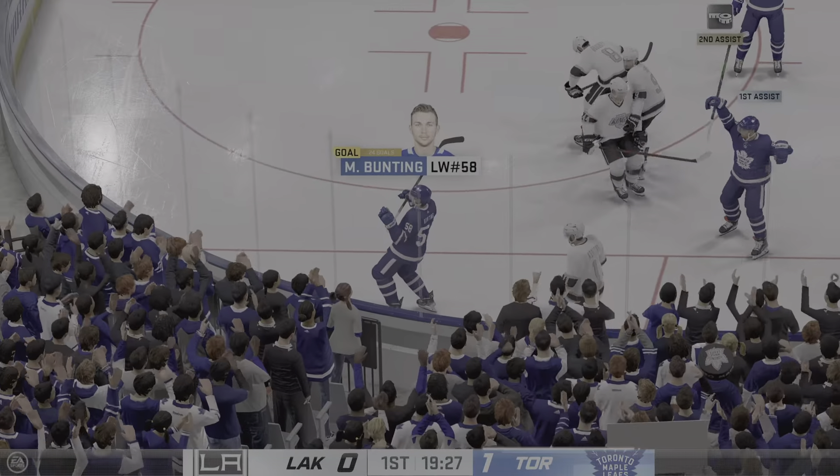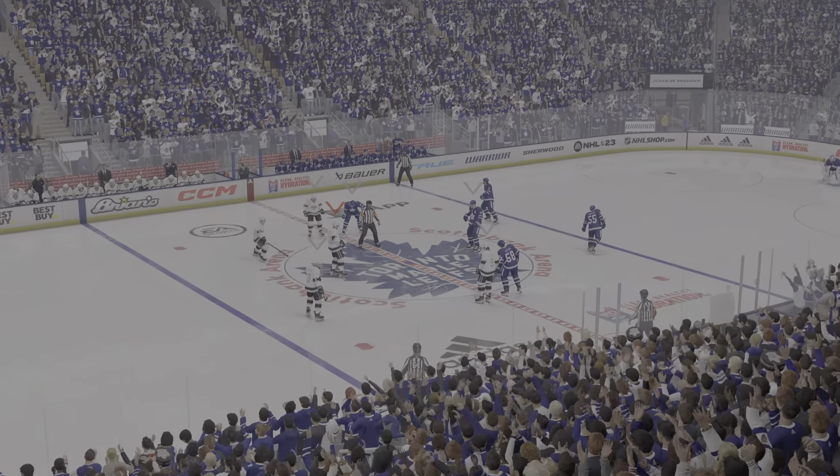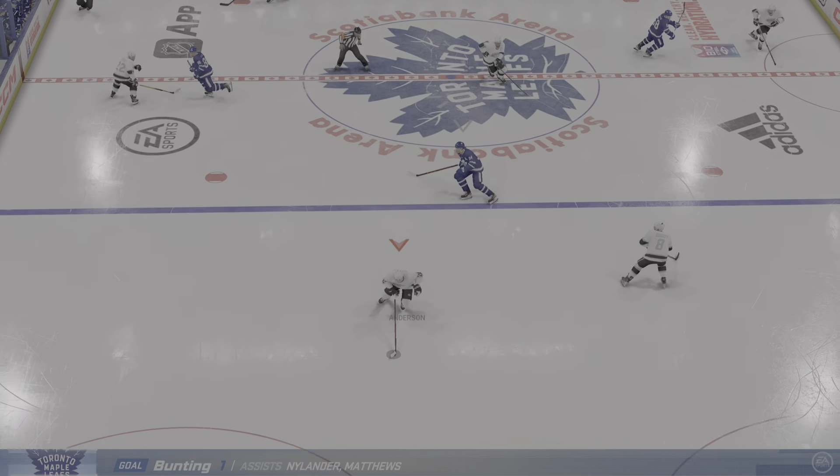Stiles! What a shot off the left-timer! Toronto scored first — I don't think the anthem singer's even off the ice yet. This is the play at quick start. I don't think anybody thinks it's gonna happen this fast.